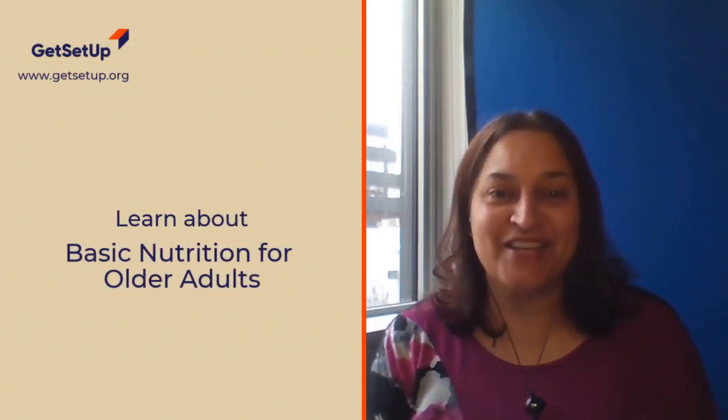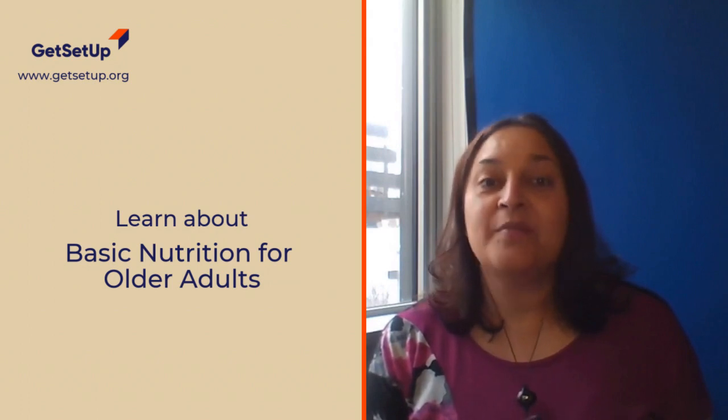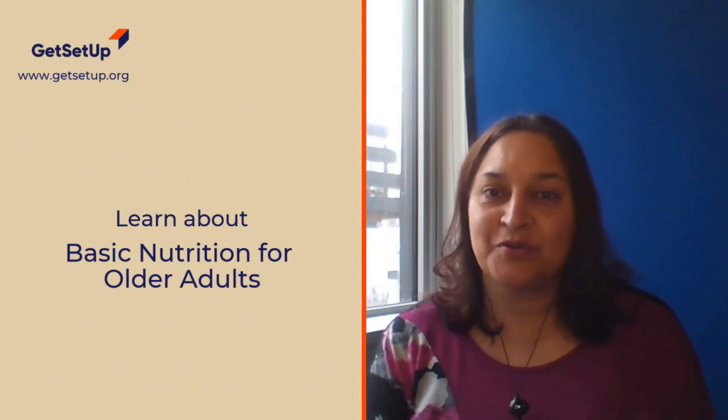Hello, my name is Raveena Chandra and I'm one of the guides at Get Set Up. I'm here to introduce to you the course Nutrition 101 for Older Adults.